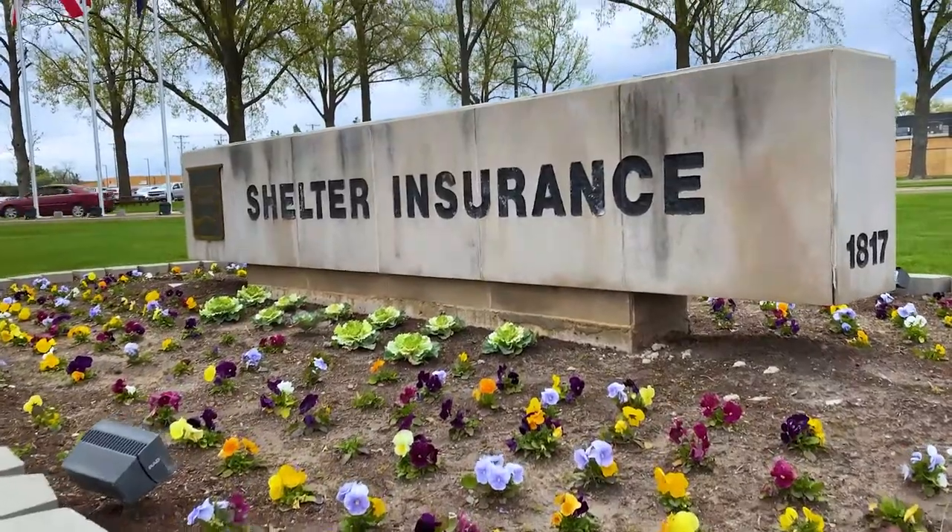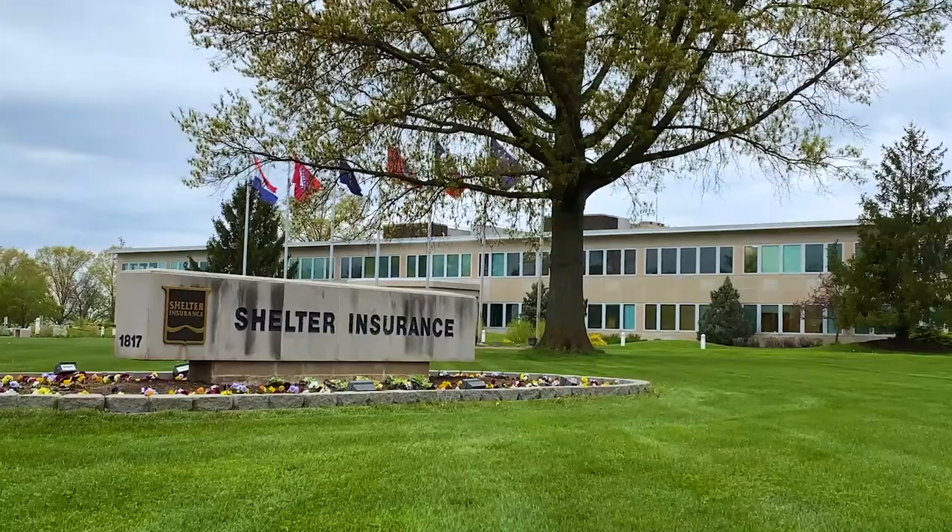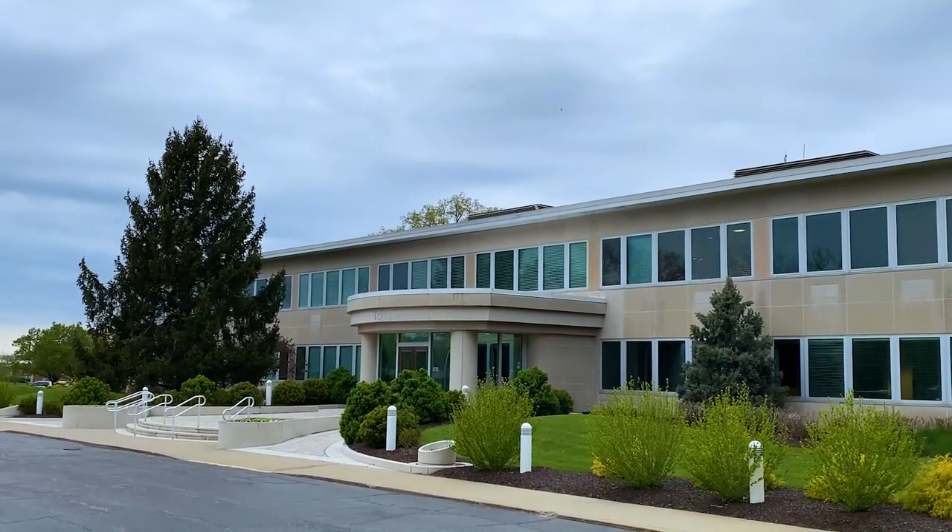Shelter Insurance is a property and casualty insurance company with its home office located in Columbia, Missouri. We employ almost 3,400 employees and agents, and we operate in 21 different states.